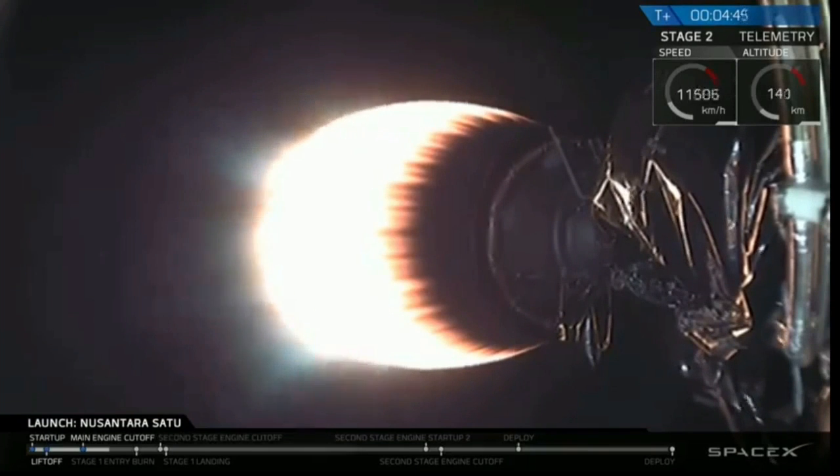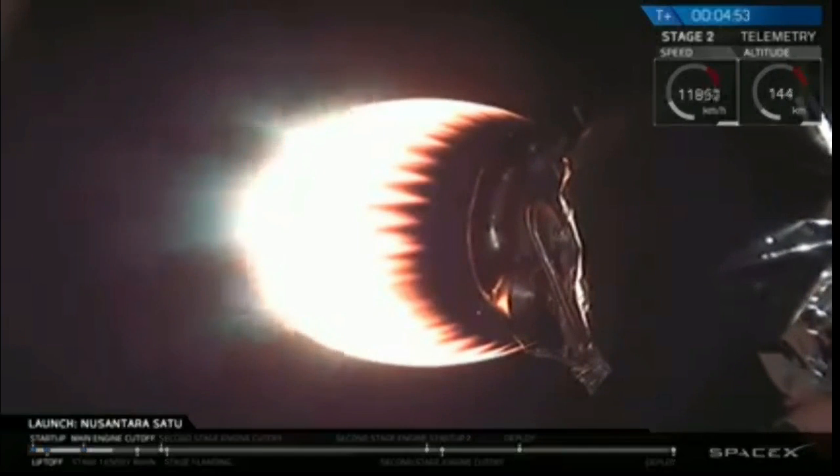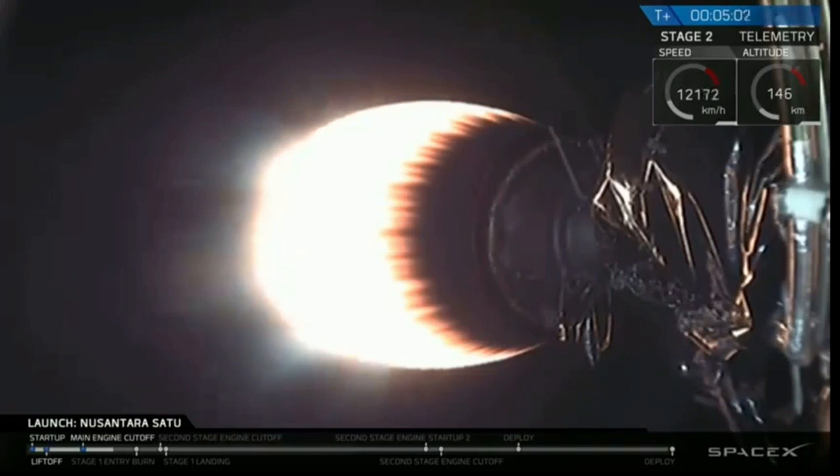It is possible that we might lose our camera feed during the landing attempt due to the drone ship's position over the horizon. But if that happens, we will bring you an update as soon as we re-establish connection. Stage one landing should occur about 25 seconds following second stage engine cutoff. The entry burn will be coming up here in about two minutes.